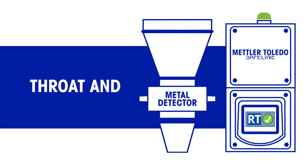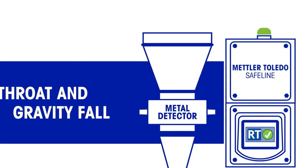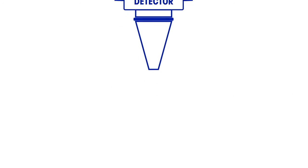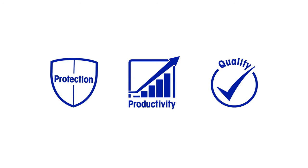Reduced Test mode is available on Mettler Toledo Safeline Throat and Gravity Fall Metal Detectors. These highly sensitive metal detectors, with the proprietary Reduced Test feature, ensure food producers can improve their overall effectiveness and raise their production potential. Manufacturers also benefit from better product quality, enhanced brand protection and significant financial gains.